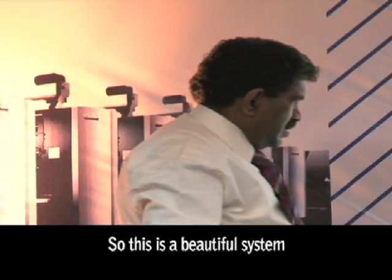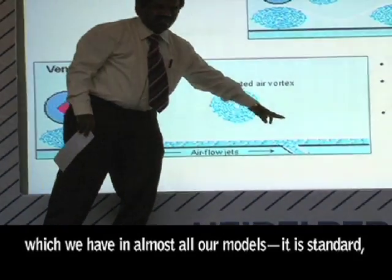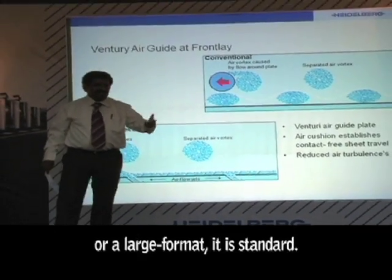So this is a beautiful system which we have as standard in almost all our models — whether you are buying a 52 or large format, it is standard.